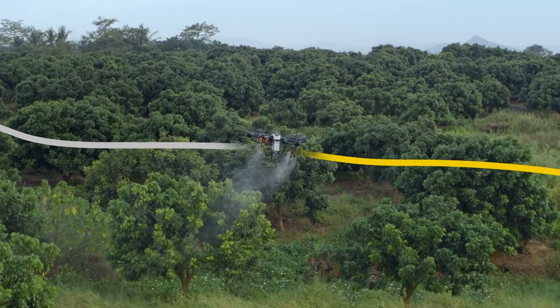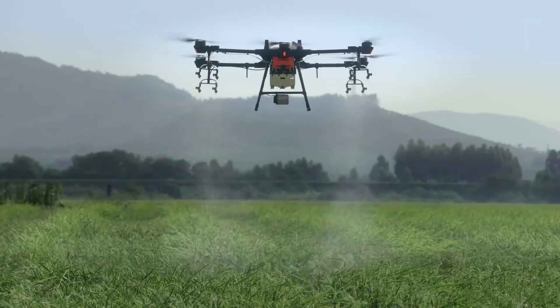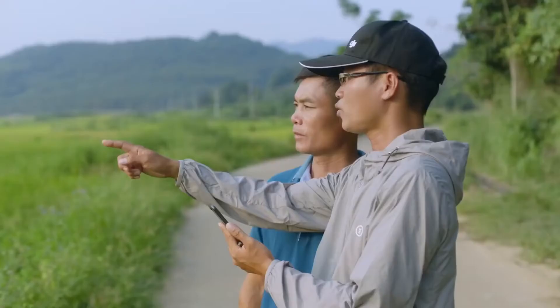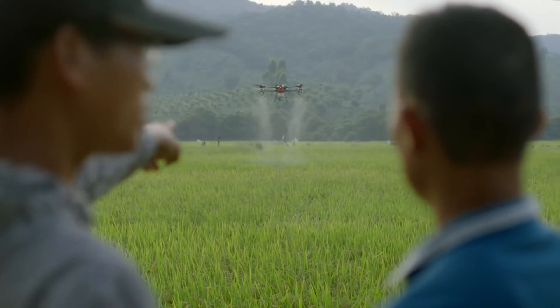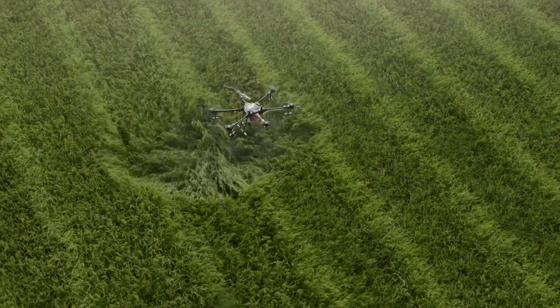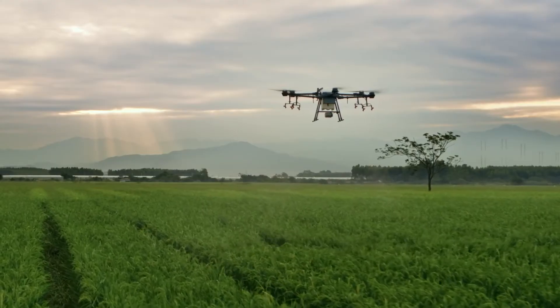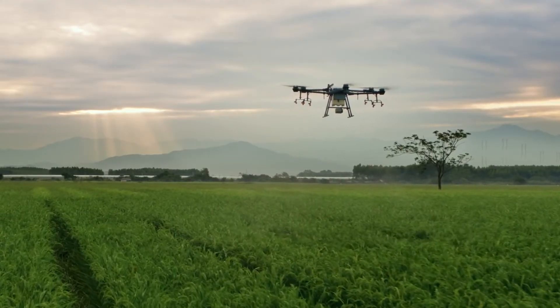The DJI Agris T16 delivers more efficient, reliable and intelligent solutions, pushing the boundaries of crop protection. It lifts agricultural efficiency to new heights, opening more possibilities for the future of agriculture.